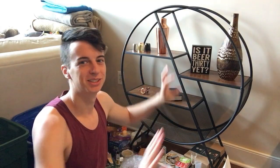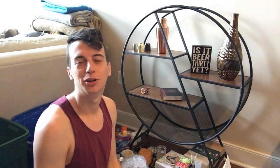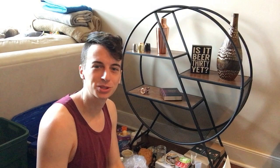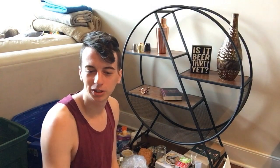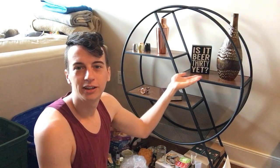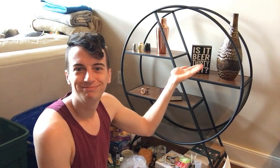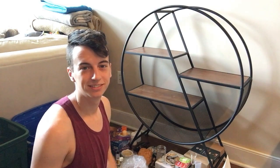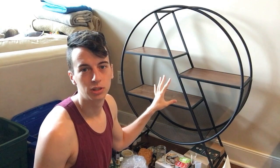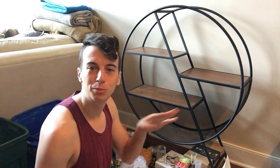Okay, I hope this camera setup works so you can see me and the altar at the same time — it's kind of awkward but we're working with what we got. First thing we're going to do is take off all these tacky decorations. Then we need to cleanse it — I'm going to be using my Florida water and my juniper wand.